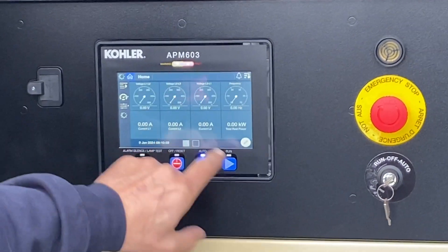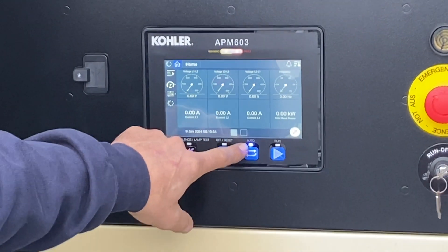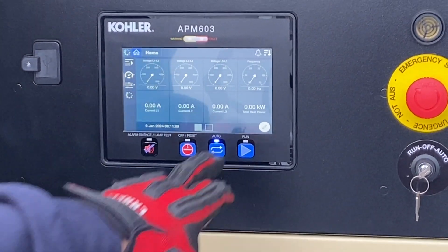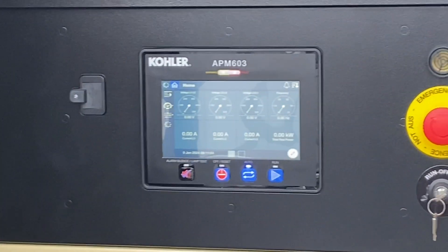If your generator is running and you see a blinking light over auto, that means the generator is in cool-down mode. Once it shuts down after its five-minute cool down, that light will go solid again and you'll be ready for automatic operation.